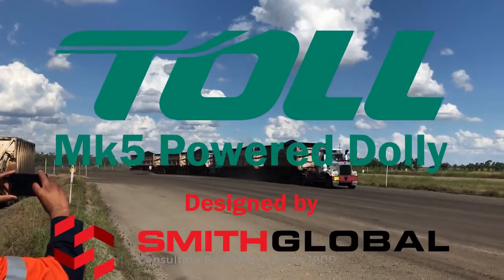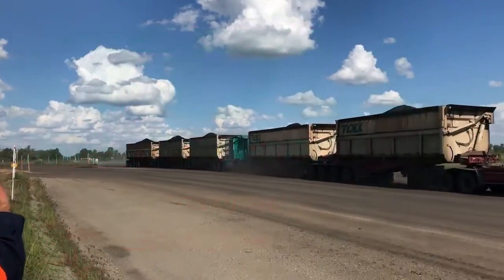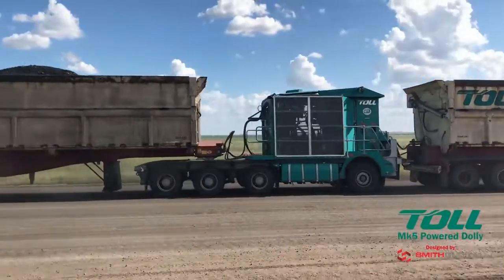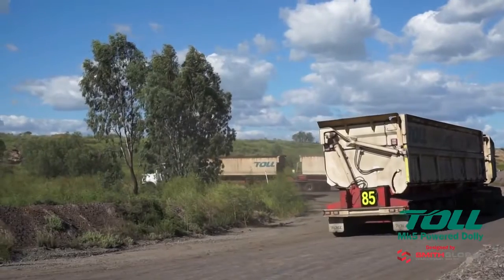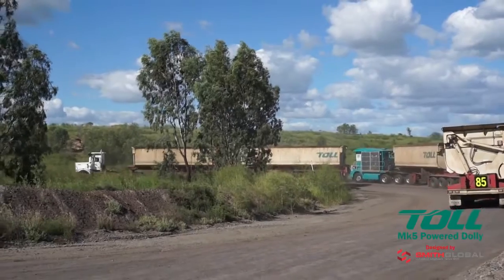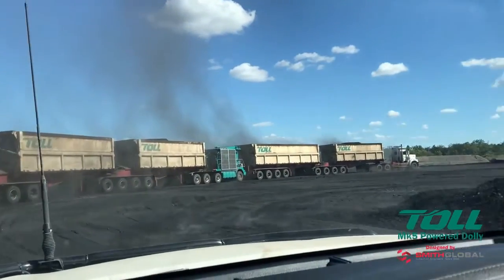Welcome to the Mark V Powered Dolly, Toll's latest innovation for significantly improving mining road train productivity. Developed from the ground up for Toll by Smith Global, using their 15 plus years of experience designing powered mining trailers.